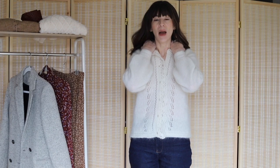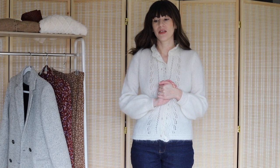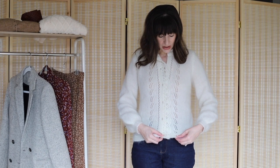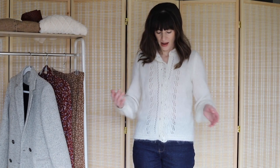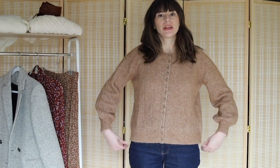Unfortunately, I think white is sold out, but I believe they keep bringing it back in other colors. There was a light blue at one point, and right now there's a golden greenish color which I love — I think that's beautiful and I'd definitely recommend getting it in that shade. Overall, this is just a really beautiful sweater cardigan, so I highly recommend it. It's so soft, cozy, and fuzzy.